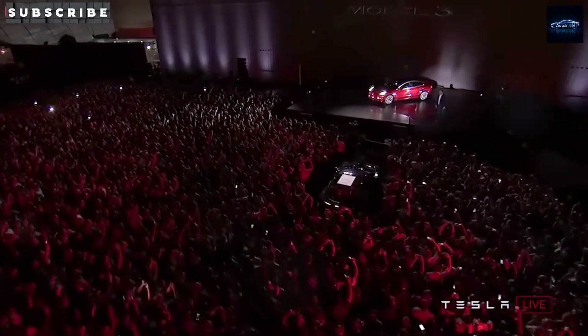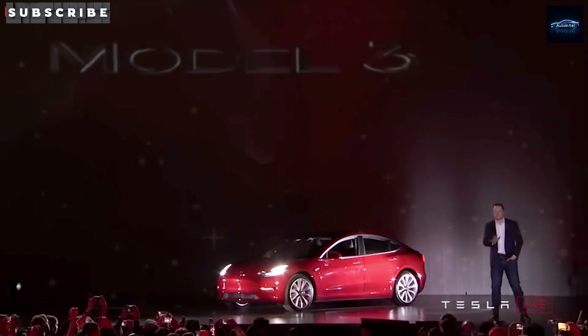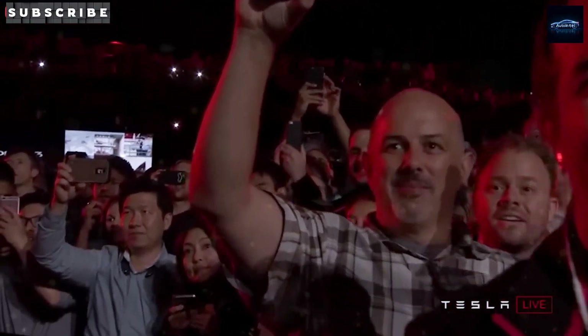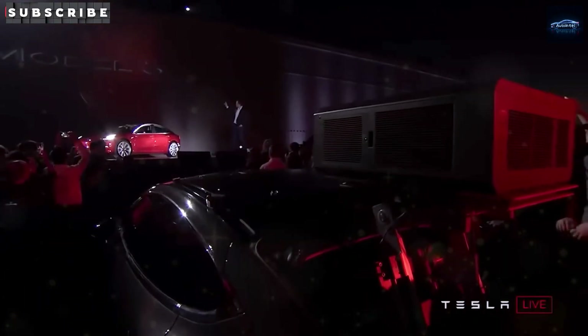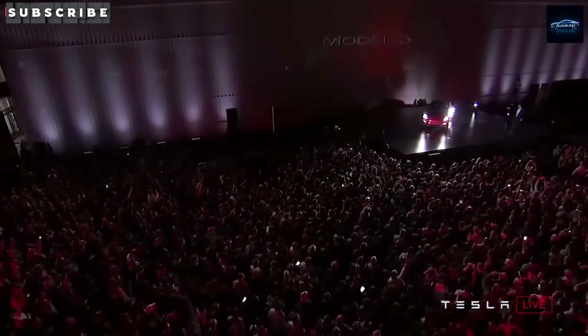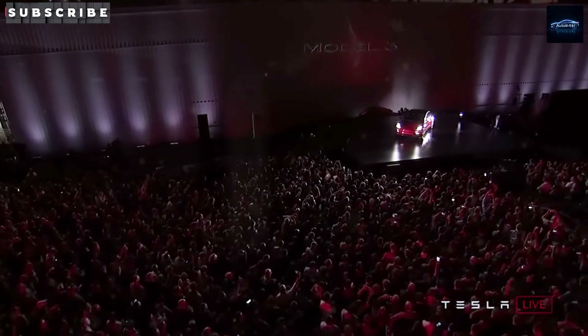If pre-orders open in December 2025, getting in early could mean two major things: locking in the launch price and qualifying for the full $7,500 federal credit. That adds up to potential savings of $7,500, plus a better shot at getting one of the first delivery slots in early 2026. Tesla's reservation system usually works on a first-come, first-served basis, and early buyers are often prioritized.